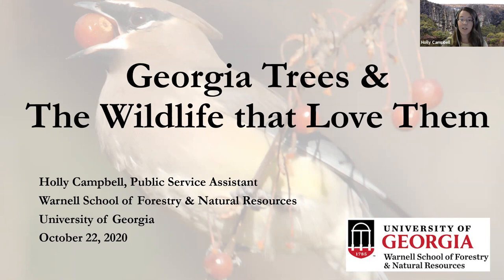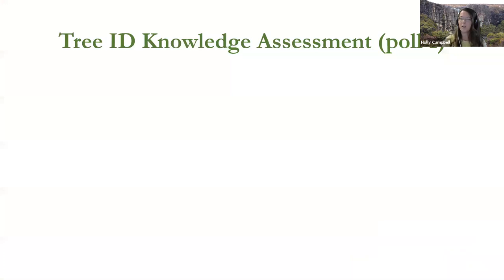We're going to start by gauging your knowledge of tree ID with a few polls. The first poll asks: what is your level of Georgia tree identification knowledge? Are you an expert? Not an expert but you have a good working knowledge? You know a little? Or do you have absolutely no tree ID knowledge?